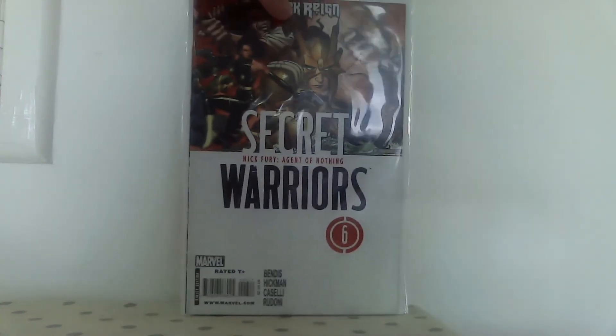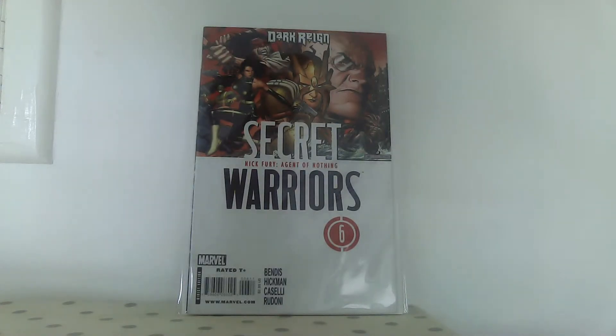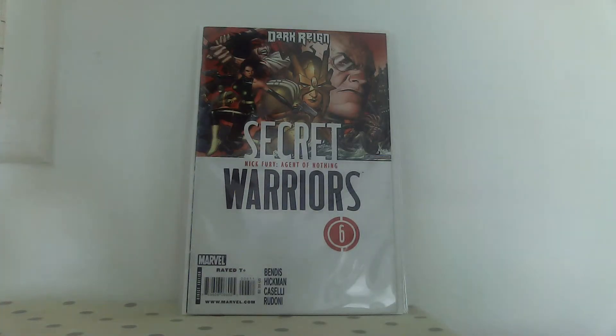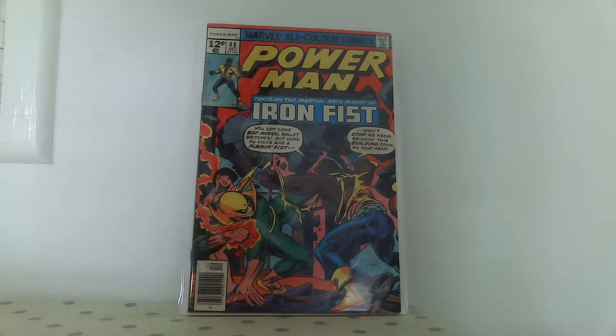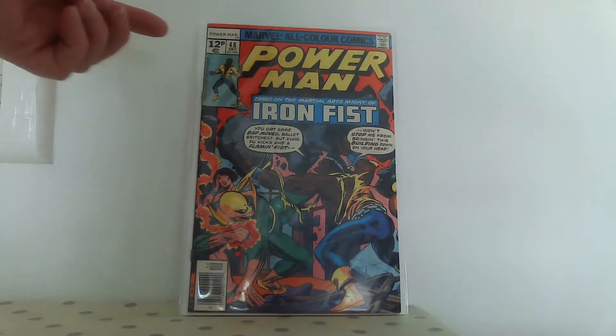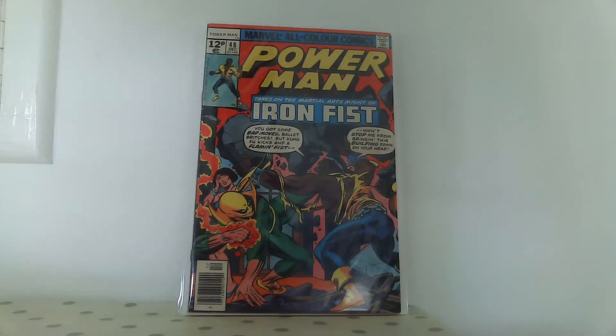He also had this - it's the first reveal of Contessa, Nick Fury's girlfriend, the head of the new Hydra. In case the relevance is lost on anyone, she's the character played by the woman from Seinfeld in Falcon and the Winter Soldier, so I guess it's going to lead into something. Great pickup for nothing. I also said to him - you've got this in your boxes for 20p, it's a 1977 comic, are you sure about this?